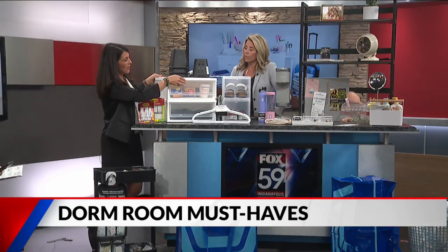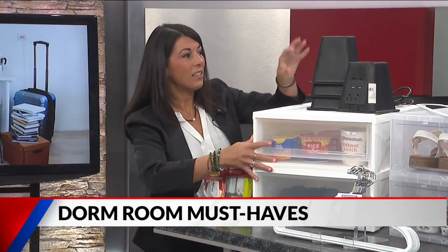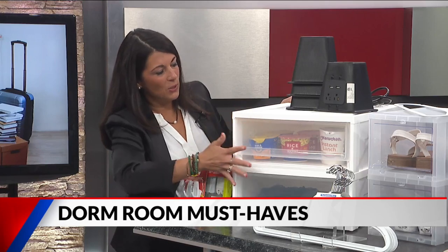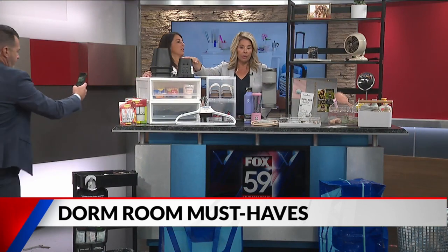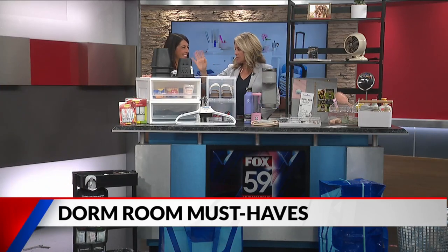Bed storage is key for maximizing space underneath your bed — great for snacks or clothing, and these containers can stack. Bed risers are fantastic: they extend your bed up for more storage underneath, and this model has two additional outlets and a USB port. Some colleges say you can't use them, but check when you arrive — they're worth it for the extra space.